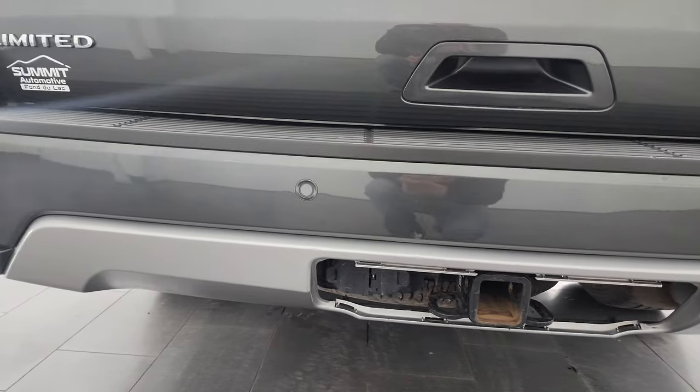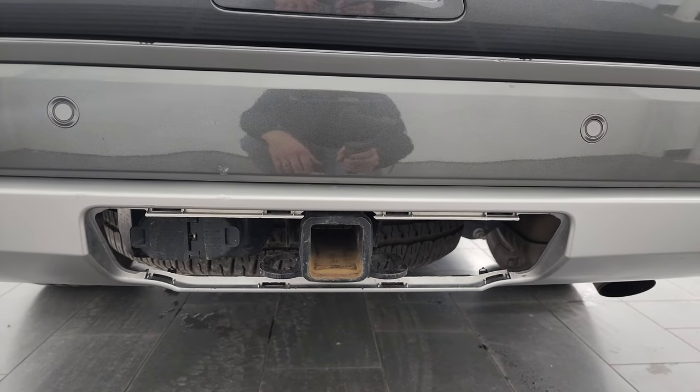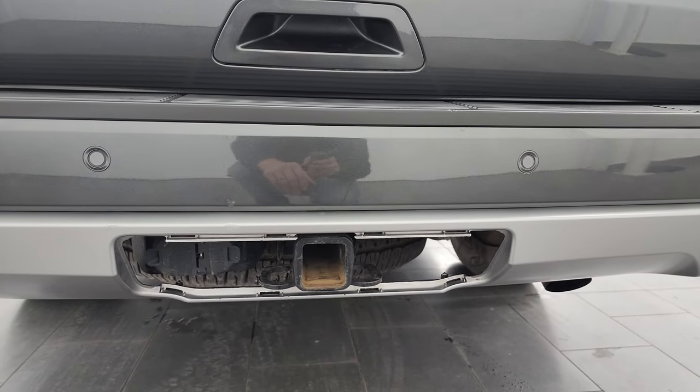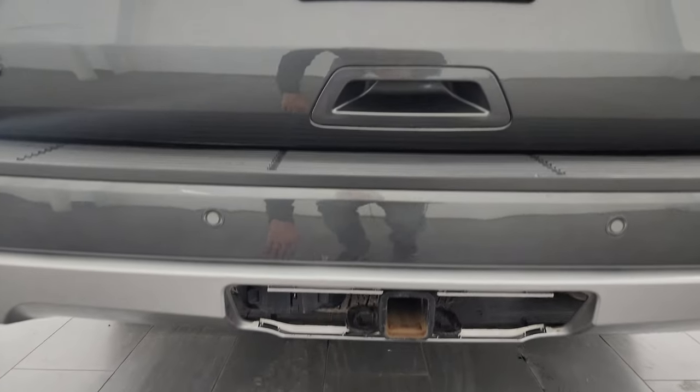The rear bumper is in really nice condition. It does have the full heavy-duty towing package with the 373 gears, receiver hitch, four-pin and seven-pin wiring. Backup parking sensors on here as well.